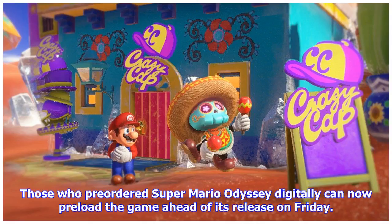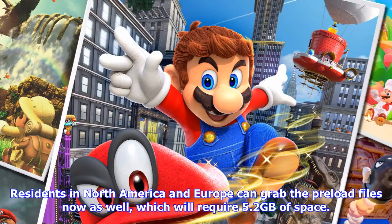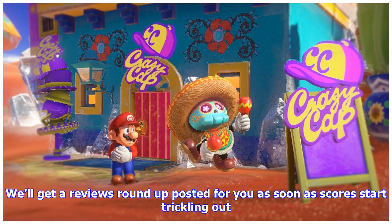Super Mario Odyssey. Those who pre-ordered Super Mario Odyssey digitally can now preload the game ahead of its release on Friday. Preloading went live earlier this morning on the Japanese eShop, and residents in North America and Europe can grab the preload files now as well, which will require 5.2 gigabytes of space. Super Mario Odyssey is out October 27th on Nintendo Switch, alongside Assassin's Creed Origins and Wolfenstein II: The New Colossus.